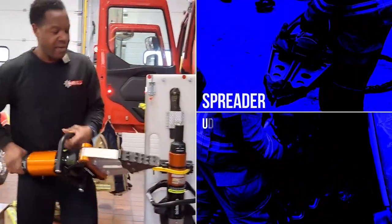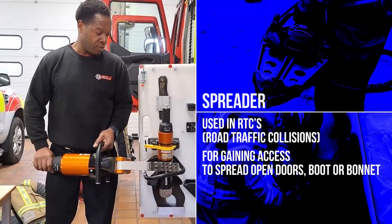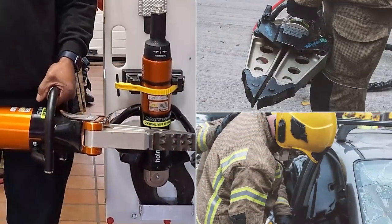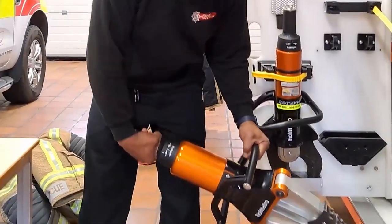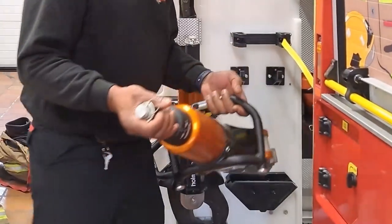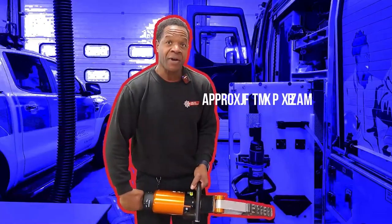This is what we call a spreader and again on RTCs we'll use this to gain access to spread open a door or a boot or a bonnet. We will make various cuts with the cutter and then put the spreader in and open her out, hopefully releasing the casualty. That weighs approximately 30-35 kilograms.